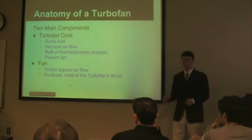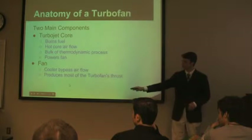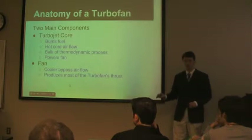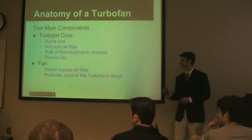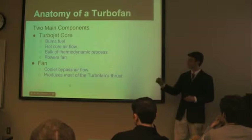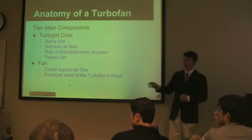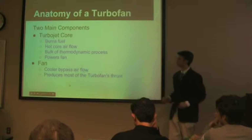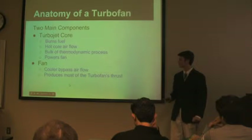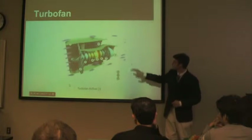The anatomy of a turbofan has two major parts. It has an inner core that is a turbojet engine, which is what we brought to show you today, and it has a fan. The turbojet engine itself is where the fuel is burned and the bulk of the thermodynamic process takes place. It has a very hot core of air that flows through it, and it also powers the fan. The fan is attached to one end and has a cooler bypass airflow that goes around the inner core. It moves a lot of air, which makes it produce the most thrust of the entire engine. As you can see here, we have a small graphic of how the air moves through the core and through the bypass.